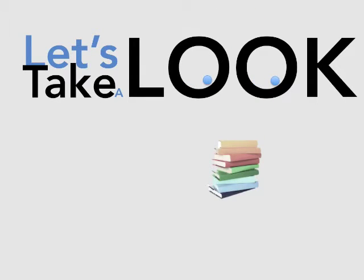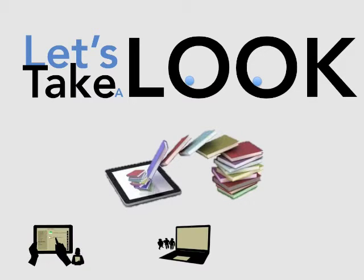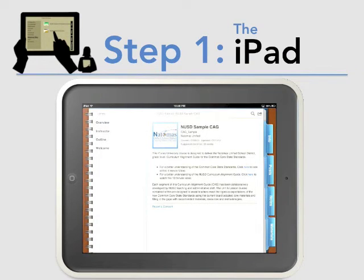Let's take a look. Once teachers collaborate to build the first set of guides, they will all be organized digitally and shared back with teachers across the district to use in three innovative ways. First, all guides and resources will be delivered through iTunes University right on every teacher's iPad.